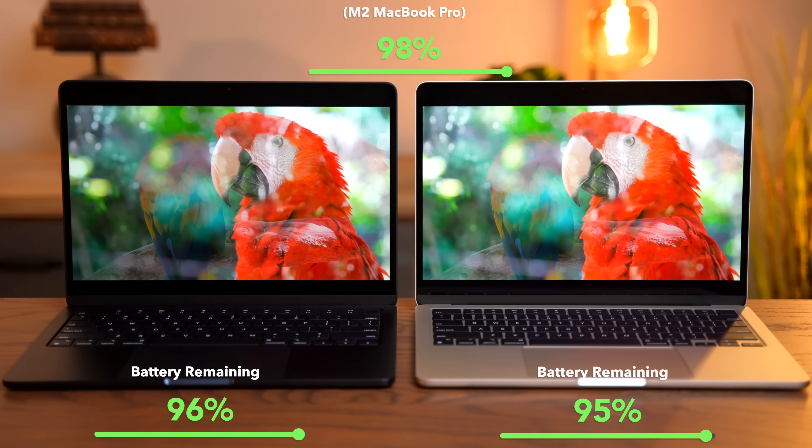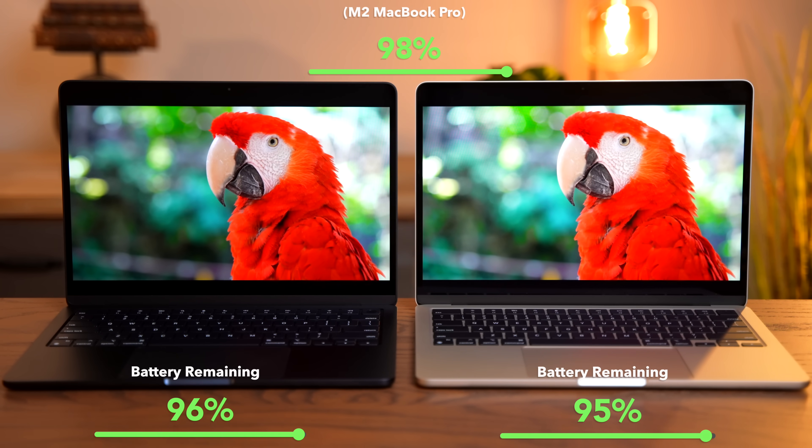The MacBook Pro did a little bit better here. But this is a YouTube playback test on Apple Silicon — they barely used any of their batteries. So we're going to have to push these systems a lot more to try to open up some differences and really test the capacity.